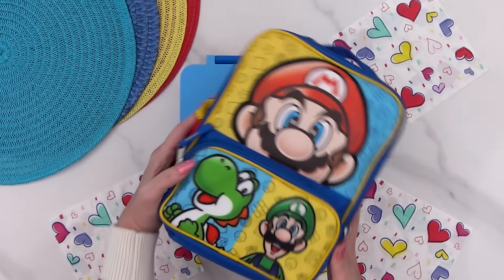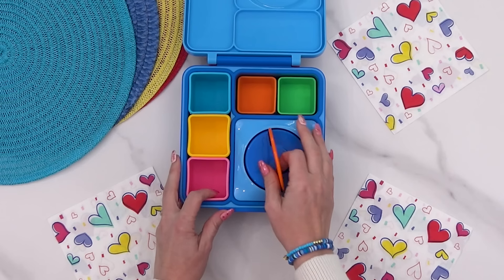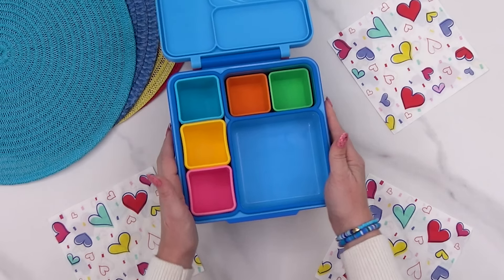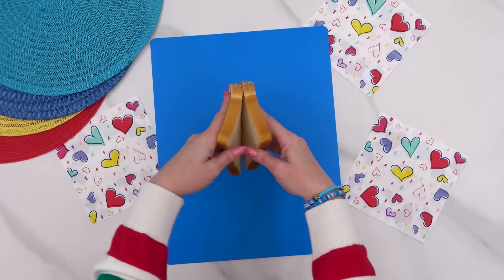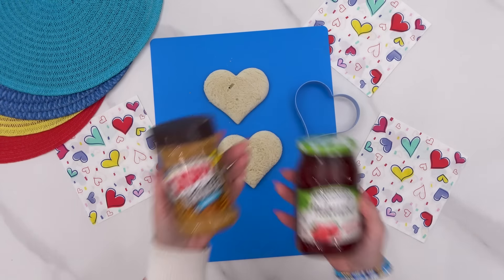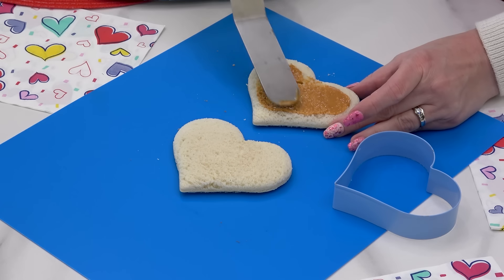Next up I'm making a lunch for Griffin, and this is another subscriber request. Kendra from Maine asked if I could make a heart-shaped PB&J. I could not decide if I wanted to make a heart-shaped peekaboo sandwich or a heart-shaped Uncrustable sandwich, so I went ahead and made one of each.